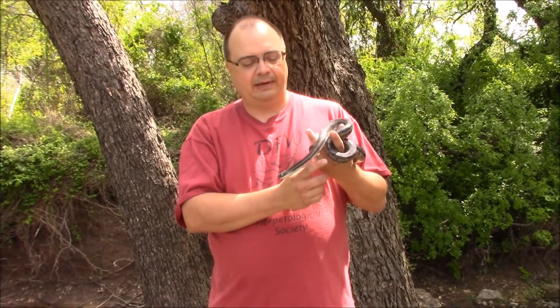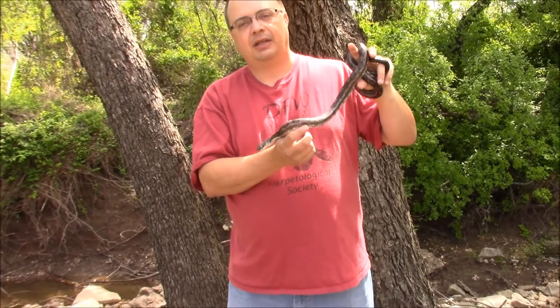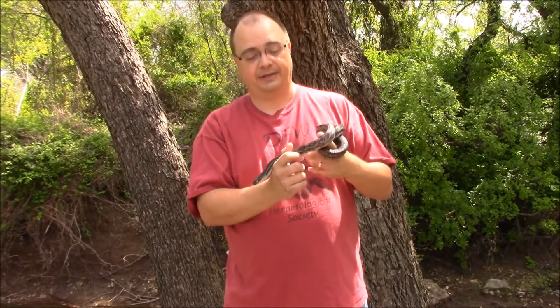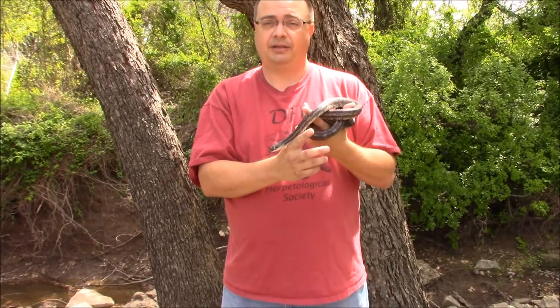These guys are really good at controlling pests like rodents, and they really like birds too. That's where they get the name 'chicken snakes' — they like to eat baby chicks sometimes, and they really like eggs. They like to crawl around the mother hen and eat all the eggs.